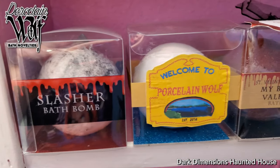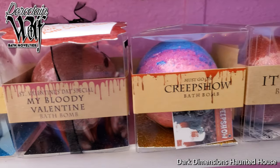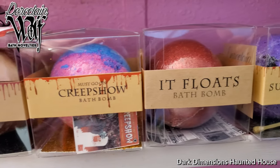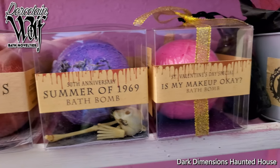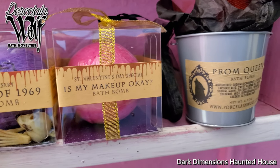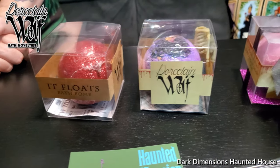My sister-in-law, which is Jen's sister, she just got a bunch of Porcelain Wolf items. She got Carrie — and Carrie comes in a bucket, for the blood. So they do really cool ones. Here are the bath bombs from Porcelain Wolf.